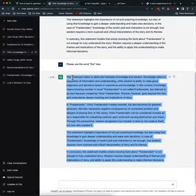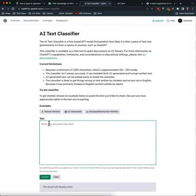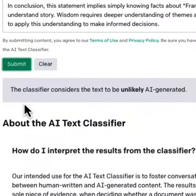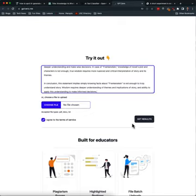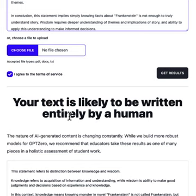I'm going to copy and paste the same text — again, I didn't write a word of this. Go into the AI classifier, reset it, put the text in. And lo and behold, the text classifier considers this text to be unlikely AI-generated. Same thing with GPT-0. Go back, put in the text, click on Get Results. Your text is likely to be written entirely by a human, even though not one word of it came from a human.